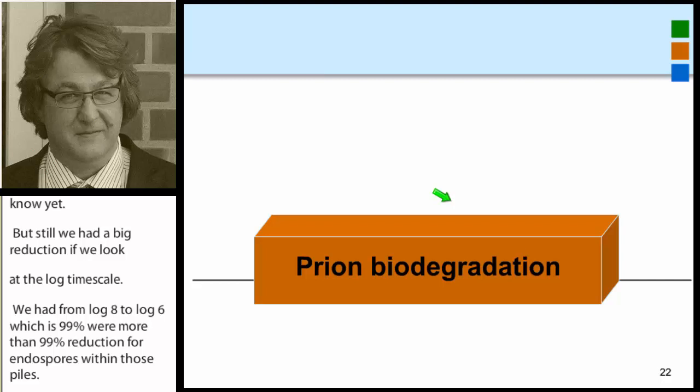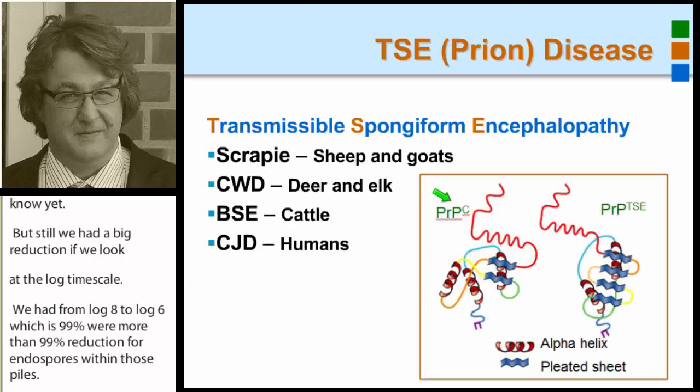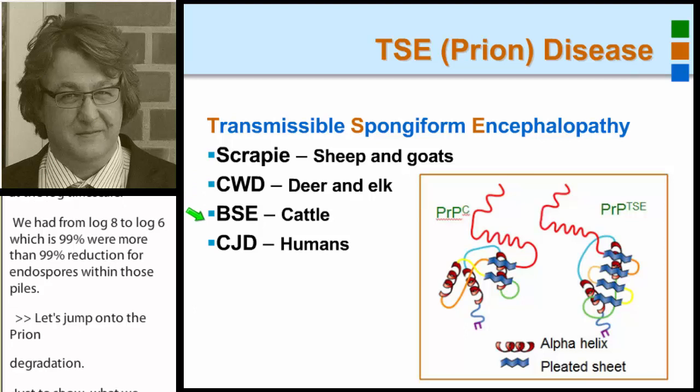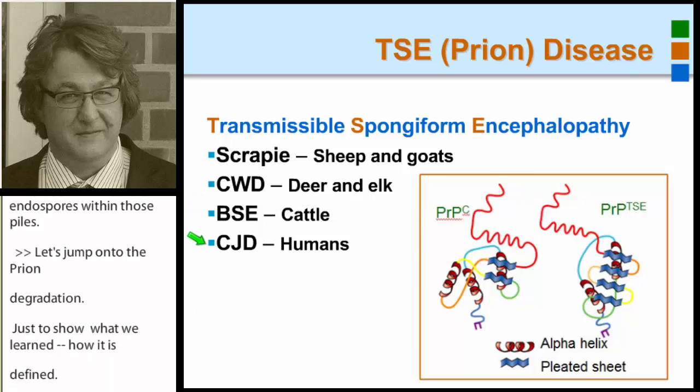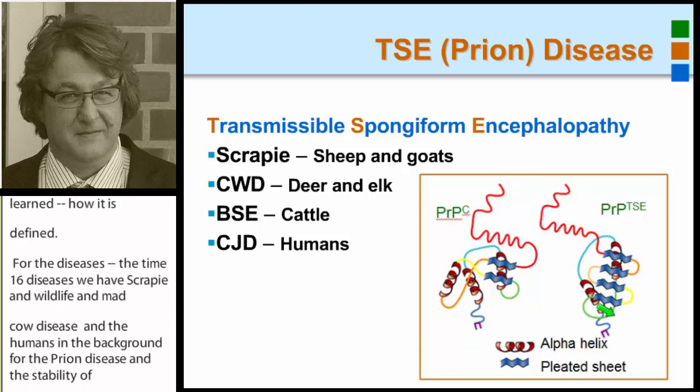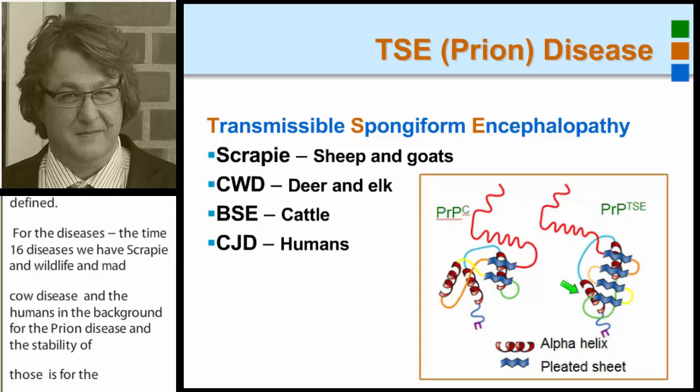Let's jump on to prion degradation and just define what we worked on. Prion diseases occur in sheep, in wildlife, with mad cow disease, and in humans. The background for prion stability is that the misfolded prions are so tightly folded that close to no enzyme is able to break the structure. So they should be very persistent under environmental conditions or even during composting — and we tried to test this hypothesis.